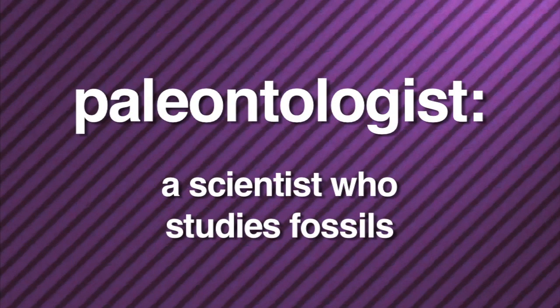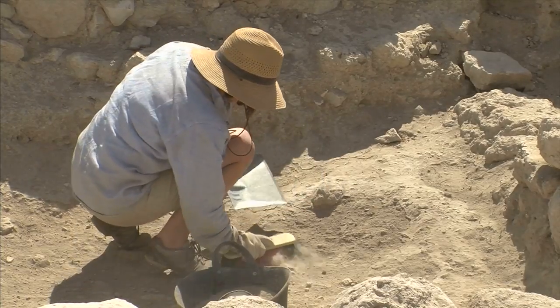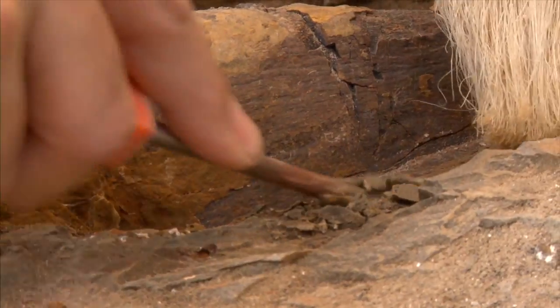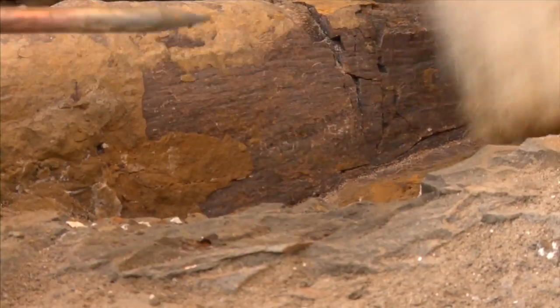A paleontologist is a scientist who studies fossils. Paleontologists travel the world digging up fossils. It's long, painstaking work. Paleontologists and their helpers chip carefully away at rock and then brush the dust away, being careful not to crack and ruin the fossil.